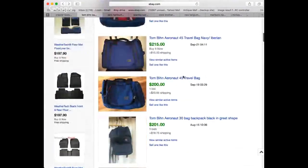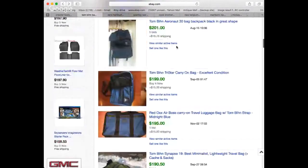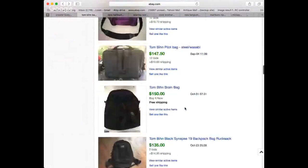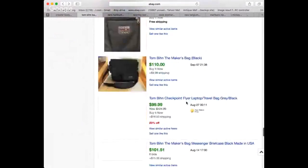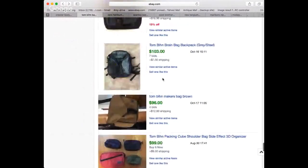There are other Tom Bihn bags too — the Brain Bag, Night Flight, Duffel Bag. Look at these Tom Bihn bags: $100, no problem. I think it's a lot better than Tumi too because Tumi can be faked pretty nicely. Even down to the messenger bag — people are bidding on these things. This person probably could have sold it for $140 on a Buy It Now. Even the tiny ones — packing cubes and everything — $99 bucks. Crazy.